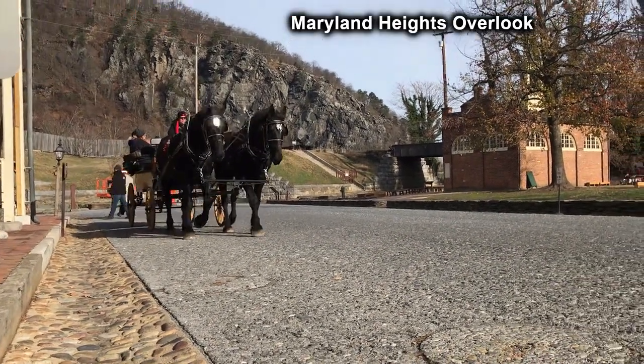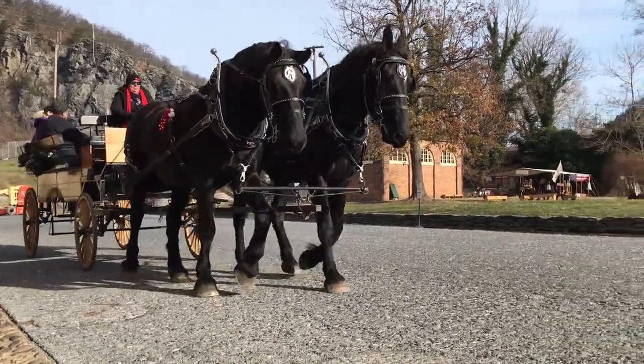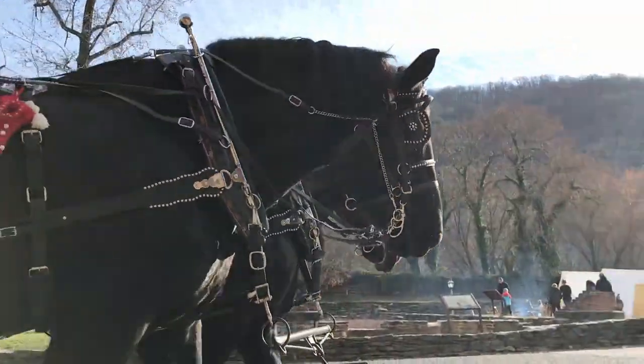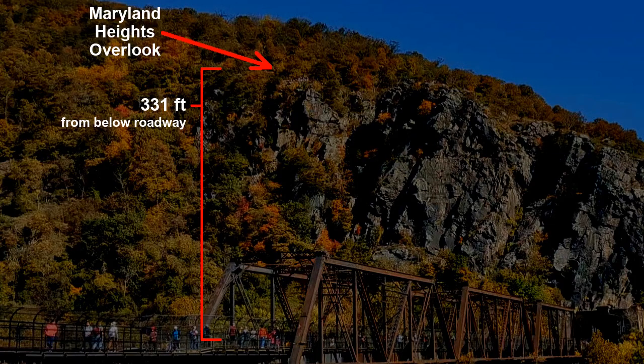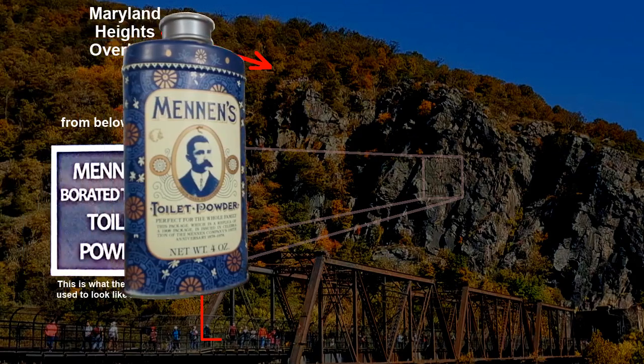The following is just over one minute of logistics you may want to know. From the lower town, you can see the Maryland Heights Overlook. It's only 331 feet above the roadway. You can also see what remains of a billboard from the 1900s painted onto a flat area of the Overlook. It reads Menon's Borated Talcum Toilet Powder.